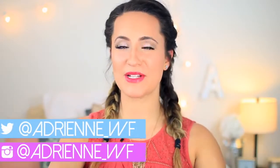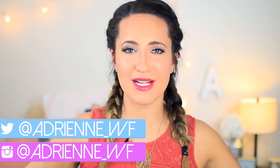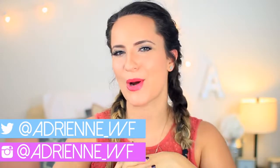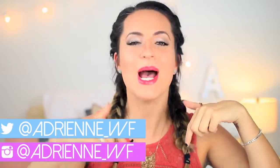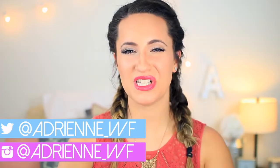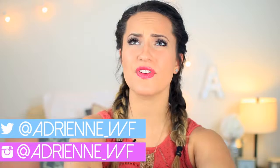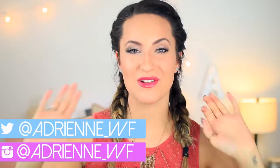Hey everyone, it's Adrienne and welcome to this video, and welcome back to my channel if you are already subscribed. If you're not subscribed, hello, my name is Adrienne and you should subscribe by pushing the button down below and you will officially join the hashtag FinchFam. Before we begin, can we try to get this video to 5,000 thumbs up? So in today's video, I am going to be showing you guys 10 beauty hacks that I have been loving and using lately and hopefully you use them too.